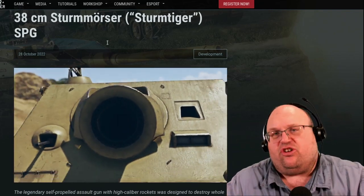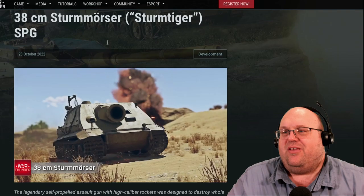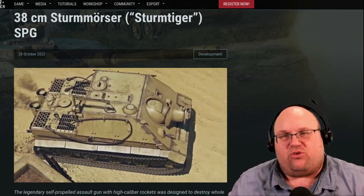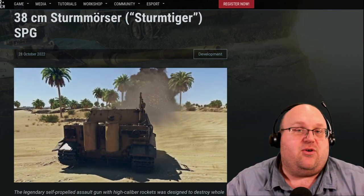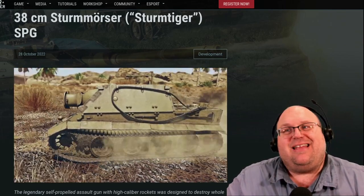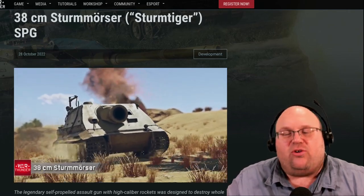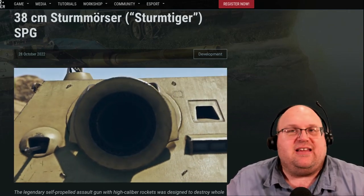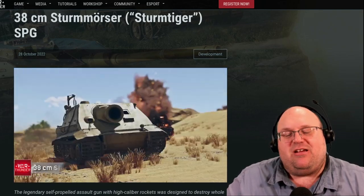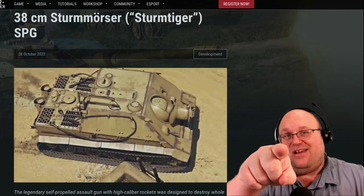What do you think of the Sturmtiger finally coming to War Thunder? It's a biggin'. If they'd kept it to historical specs, it would be entirely useless — you'd get one shot, then you might as well J out. But with the 40-second reload, that puts it as the highest reload rate in the game right now. If you loaded it up with all 14 shells and held down the fire button, nine minutes and 20 seconds into the match you would fire your last shell. Let me know what you think of it, give me a thumbs up if you enjoyed this video, and we'll see you in War Thunder.